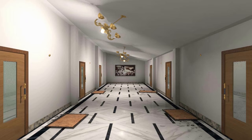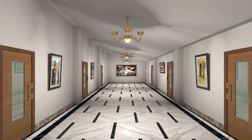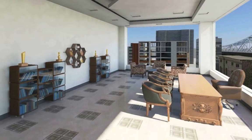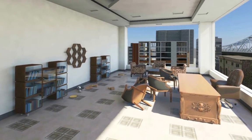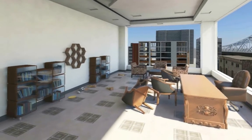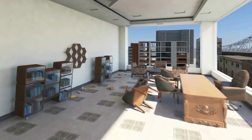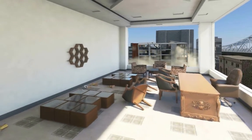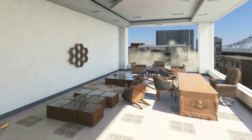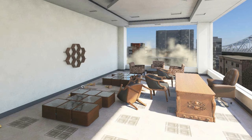Thank God, the building didn't go down. The visitor was lucky that the building is still standing. But how would he feel if he was in the CMD's room during the earthquake? Thankfully, we are in a building which is designed to resist earthquakes.